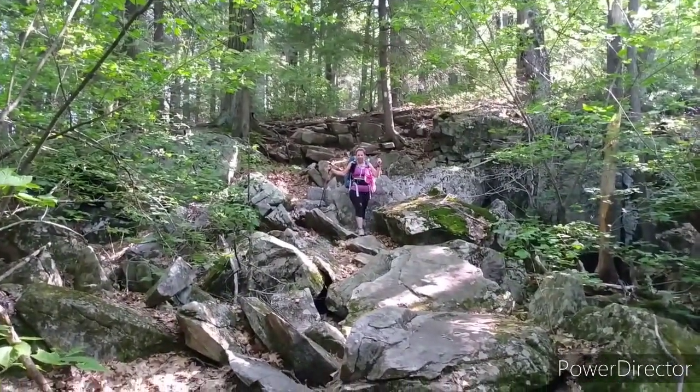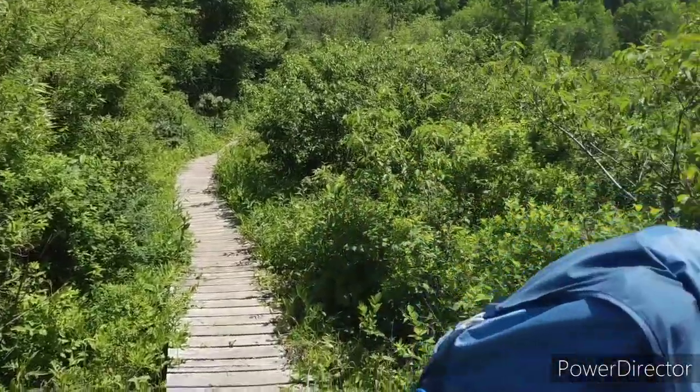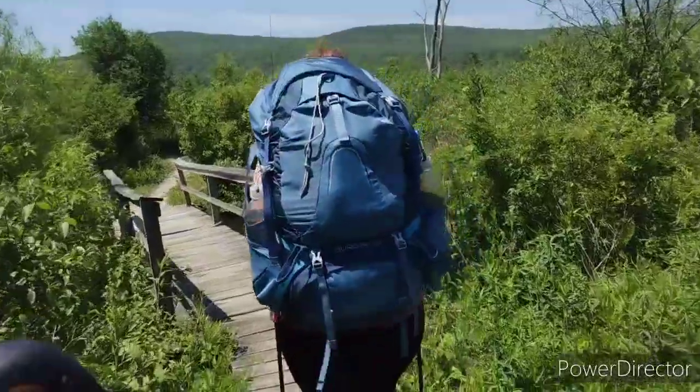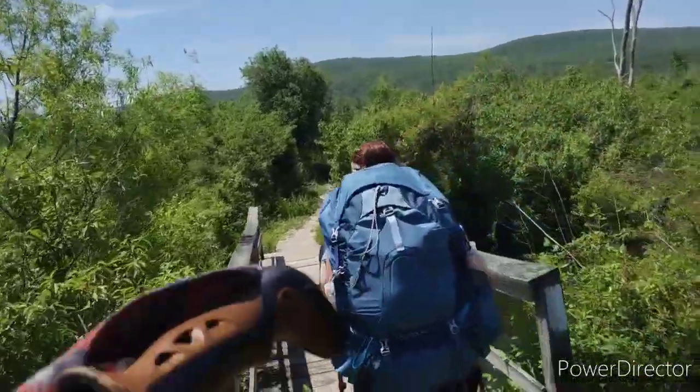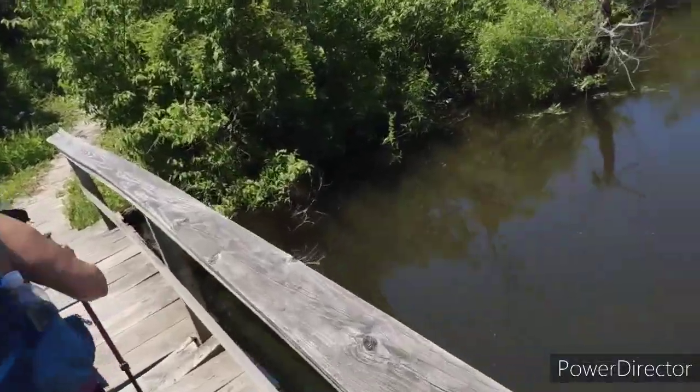Here's a fun rocky section — Lisa's favorite kind of trail. There's a wooden path now and the creek's pretty high; it comes right up to the bridge.